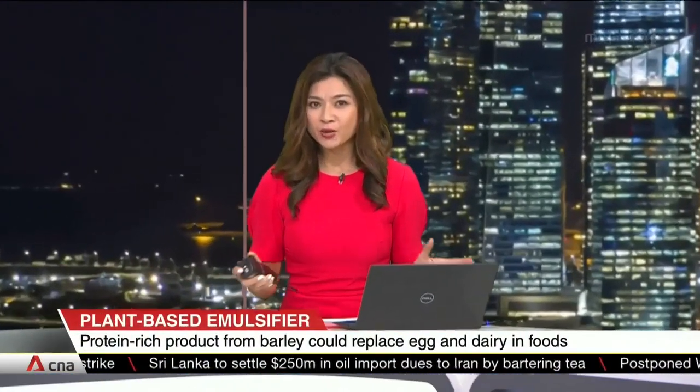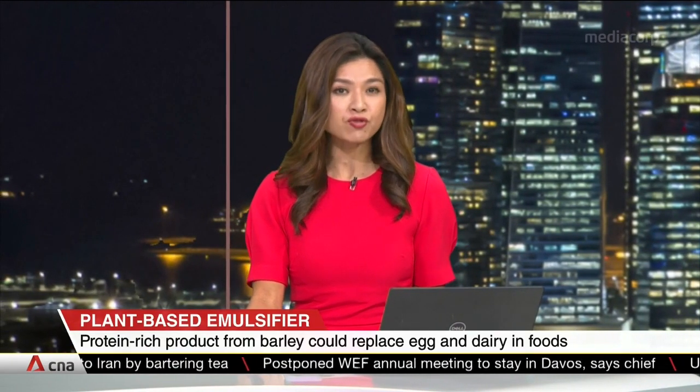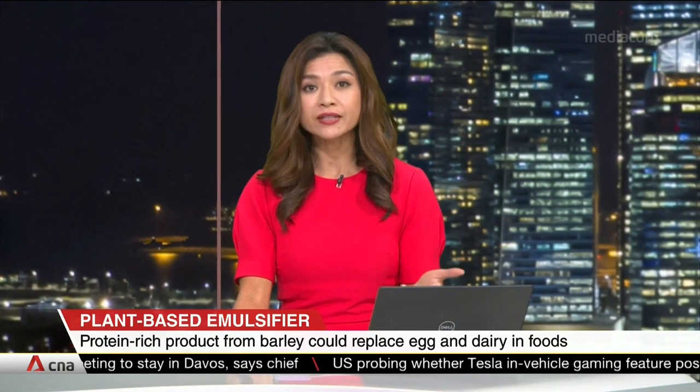Believe it or not, there might soon be no need for eggs and dairy as emulsifiers in foods like mayonnaise and whipped cream. Emulsifiers help to combine two liquids that don't usually mix so easily, such as oil and water.